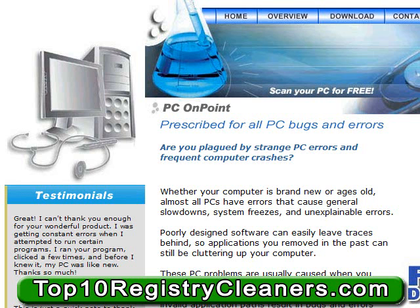Some of the other benefits from using PC On Point include the ability to locate and repair missing file applications, missing file associations, missing help files, missing DLL files, missing start-up programs, as well as invalid shortcuts, missing system fonts, device drivers, and invalid application paths.